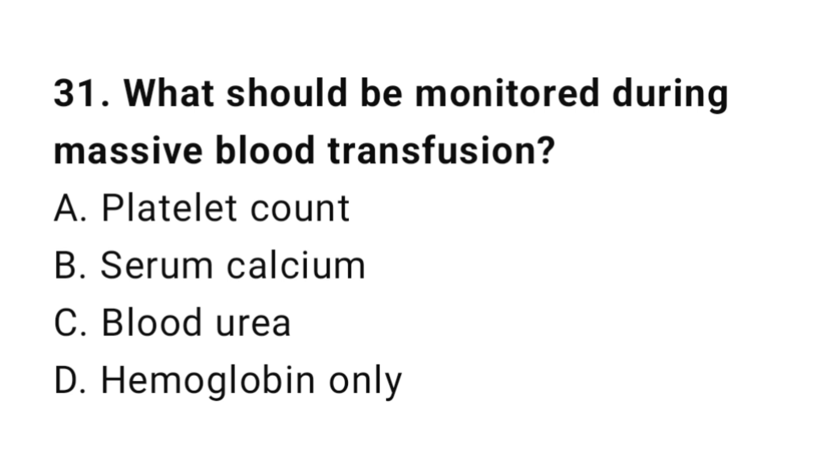Question number thirty-one: What should be monitored during massive blood transfusion? The correct answer is B, serum calcium.